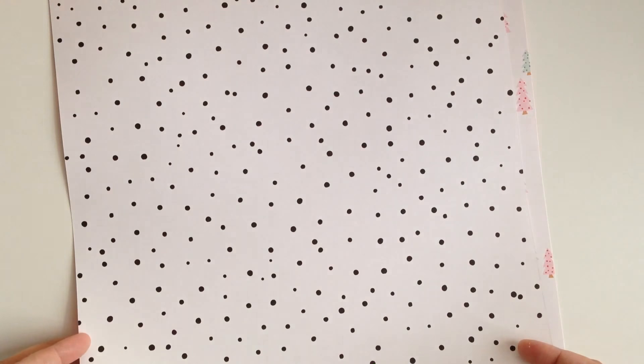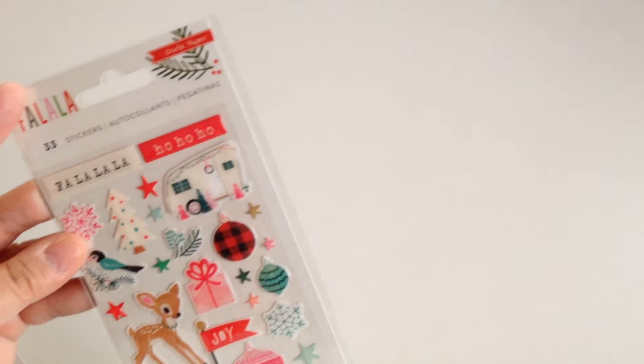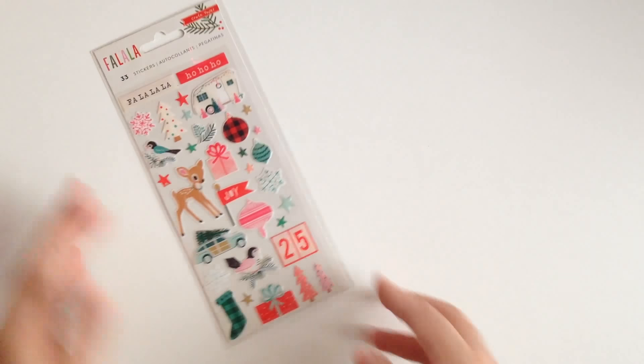I picked up some single sheets — they're double sided. I got the cut apart sheet, which comes with some tags. There are still a few more pieces I need to get because I will be picking up the whole collection. I also picked up the stickers — I love the vintage feel to them.